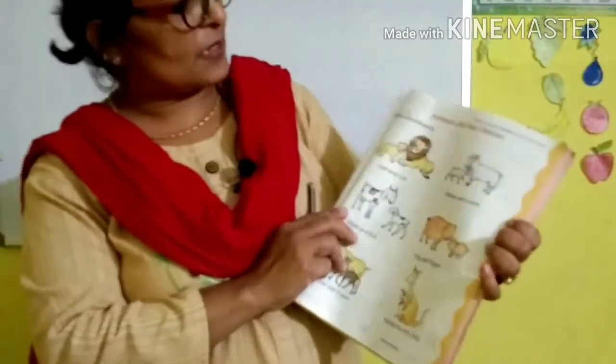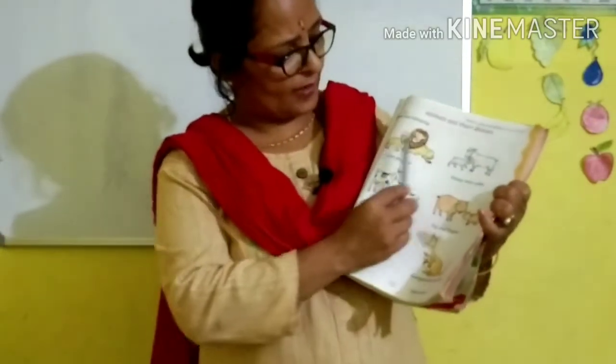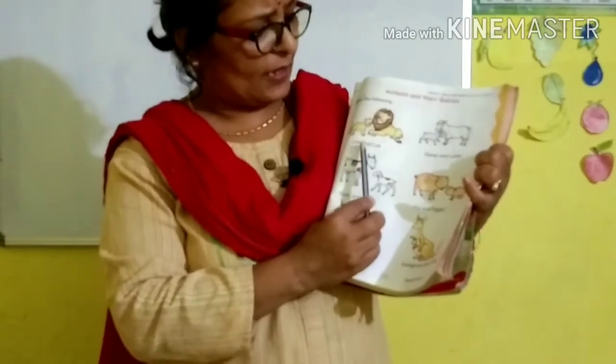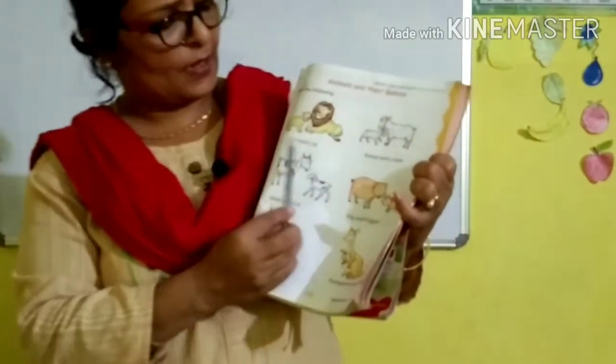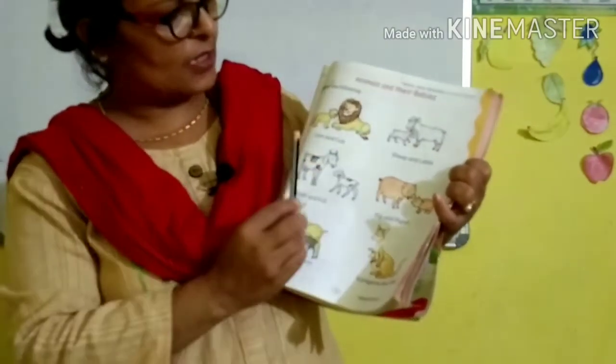Next page. Look here. What is this? L-I-O-N, lion. A-N-D, and. C-U-B, cub. Lion and cub. The baby of lion is called cub.